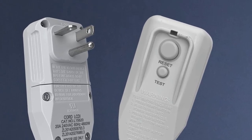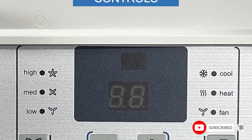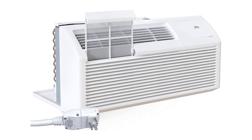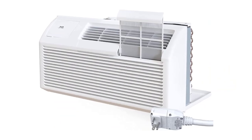Key features include high-efficiency cooling with a heat pump, pre-charged 410A refrigerant, a 7-year limited warranty on the compressor, quiet operation and quick cooling, and compatibility with existing standard wall sleeves and grilles.